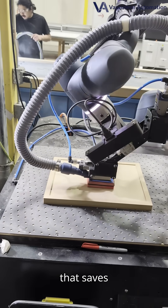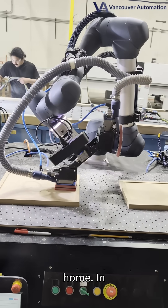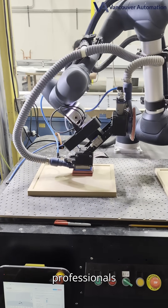It's the kind of consistency that saves time on the shop floor and earns compliments in the customer's home. In short, if you want furniture-grade boards straight off the sander, this is the system professionals trust.